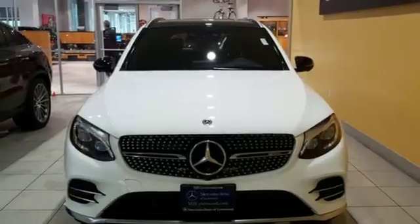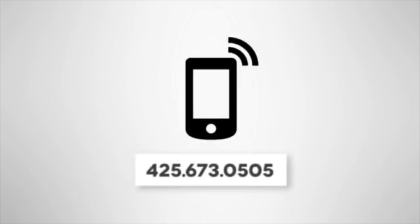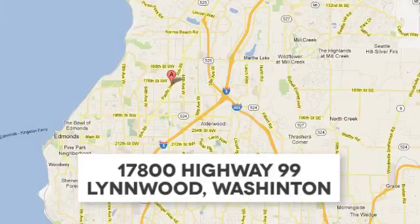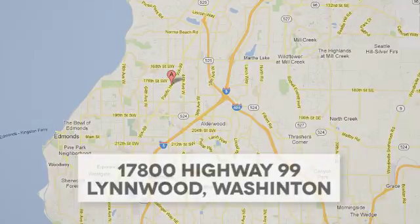Dare to push it to the limits. Test drive it today. Call us at 425-673-0505, online at mblynwood.com, or stop in and visit at 17800 Highway 99. Have a great day.